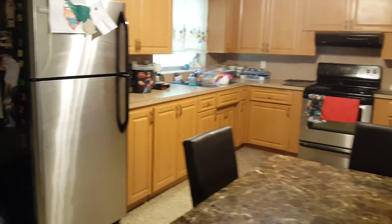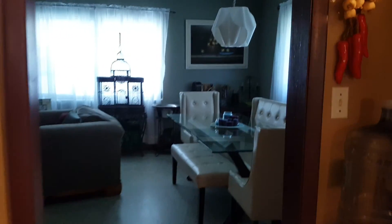So this is the kitchen area — not bad. And here, this is like the living room area. It's a little dark, but nice. There's a couple of bedrooms and a couple of bathrooms and things like that.